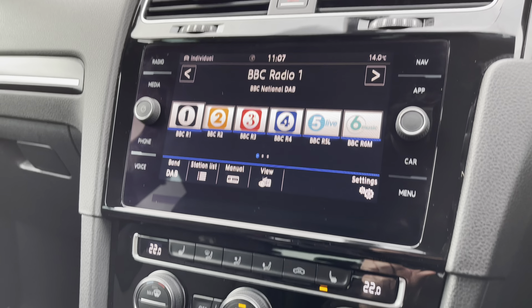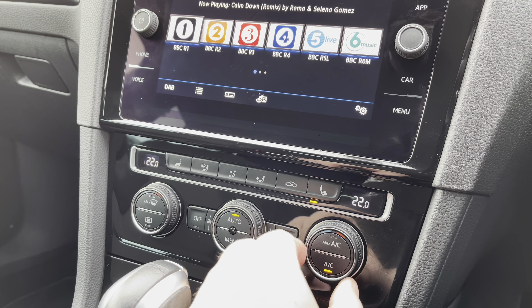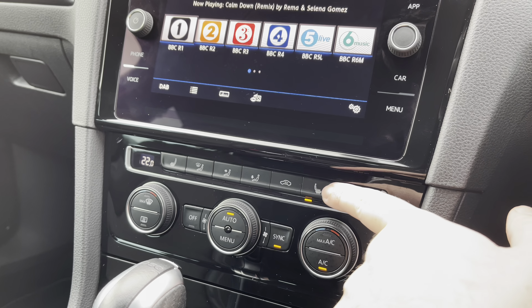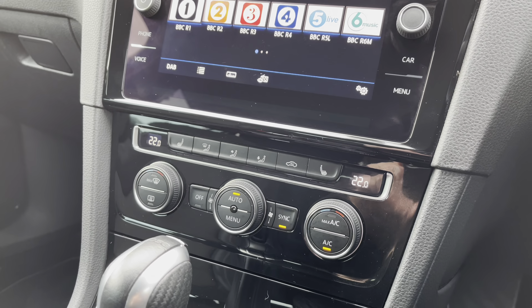A little further down the cabin, you've got dual-zone climate control, keeping the driver and front passenger comfortable at all times — nice and easy to operate even whilst driving. You can just set your temperature and leave it in auto. You also benefit from the winter pack, giving you heated front seats with three different stages, keeping you comfortable — a fantastic option especially during winter.